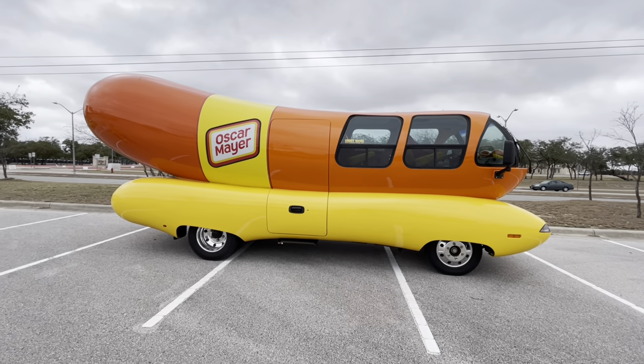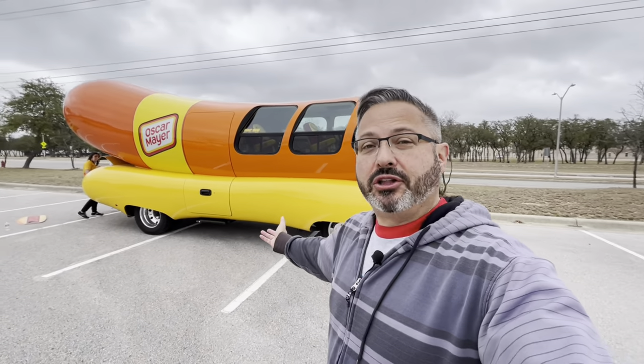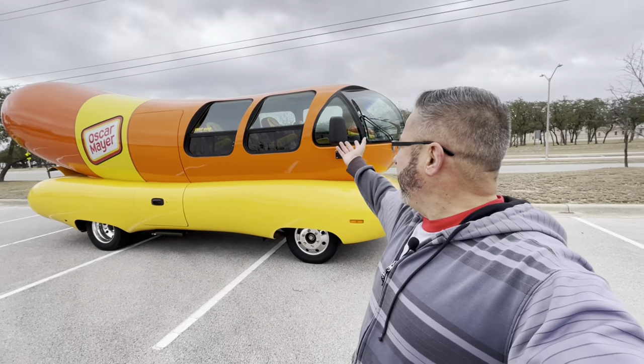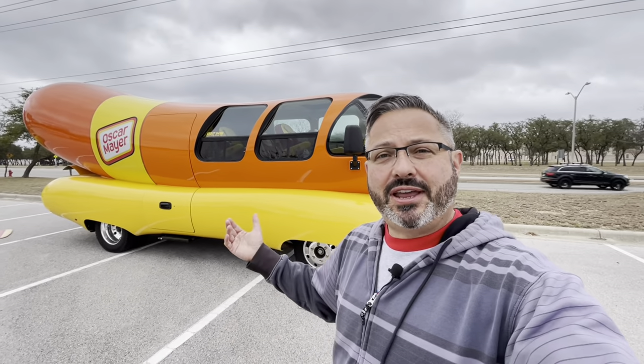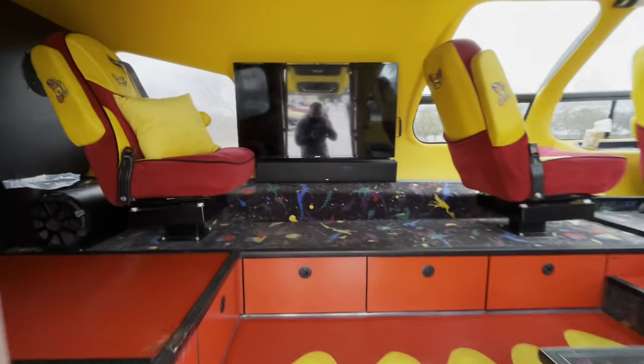I've personally never seen a Wienermobile in person, and this thing is just glorious. It would be so much fun to tour the country in a hot dog on wheels — think of all the attention you'd attract. Check out these windows; the view from the inside would be totally epic. Let's take a quick tour of the Wienermobile.